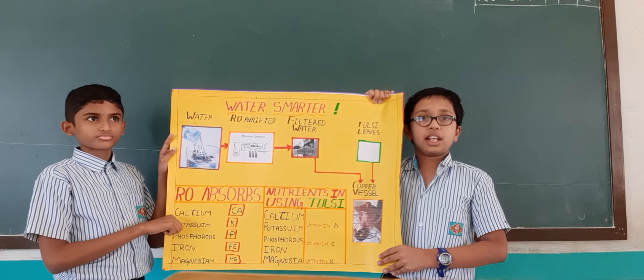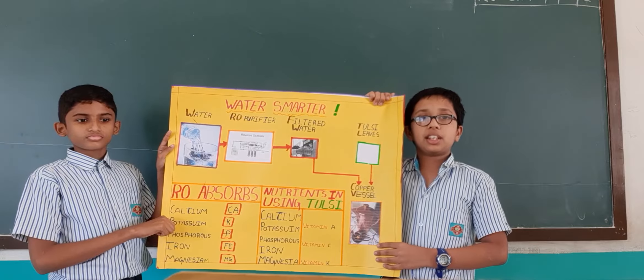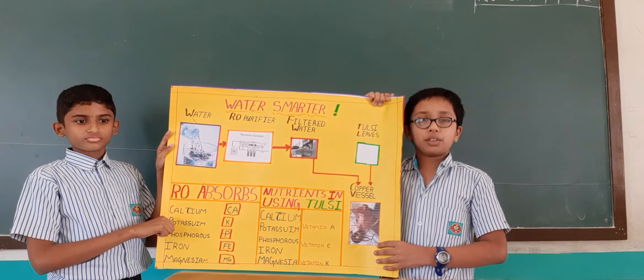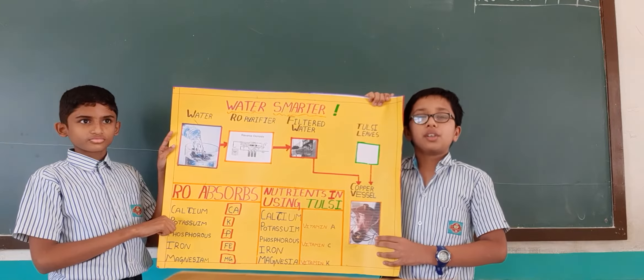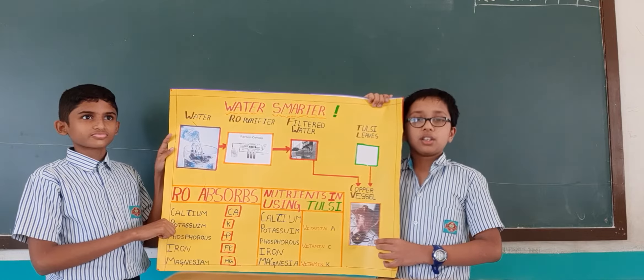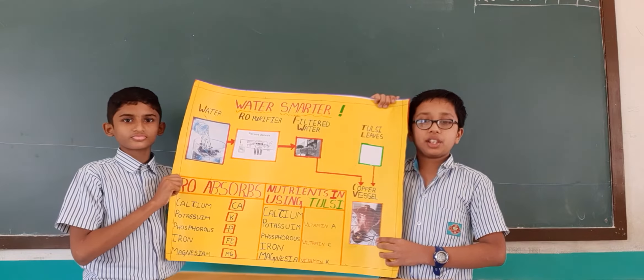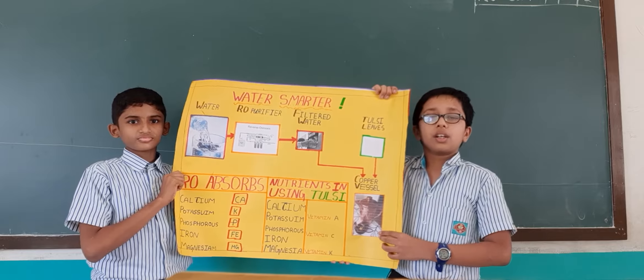Water also helps in the digestion and absorption of nutrients and lubricates the mucous membrane in the gastrointestinal system. Water also makes various functions in the body such as transport of oxygen and nutrients and moving waste in and out of the cell.